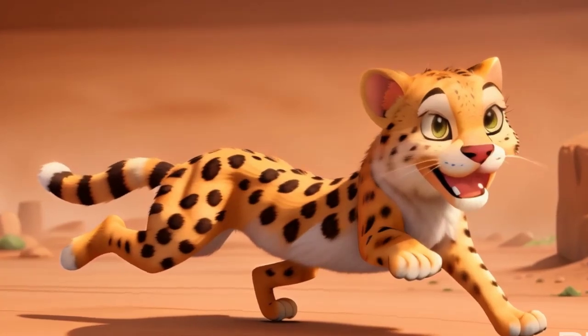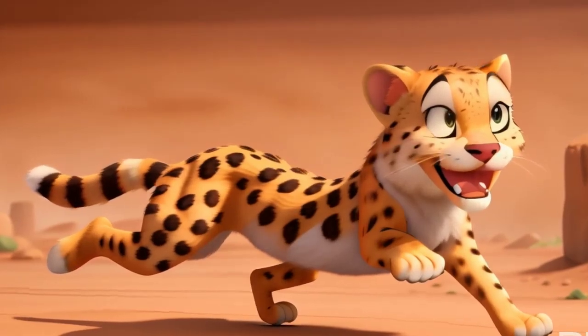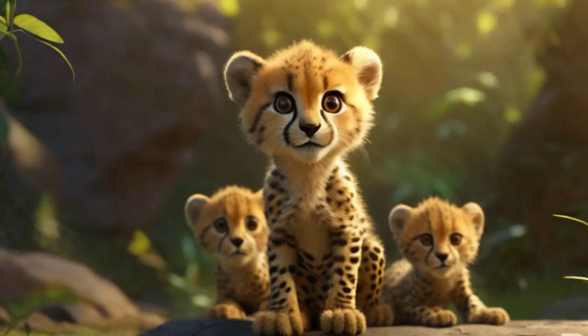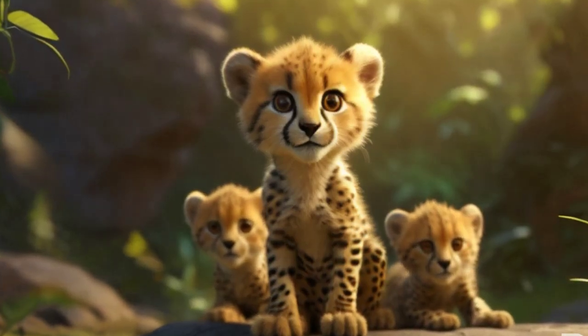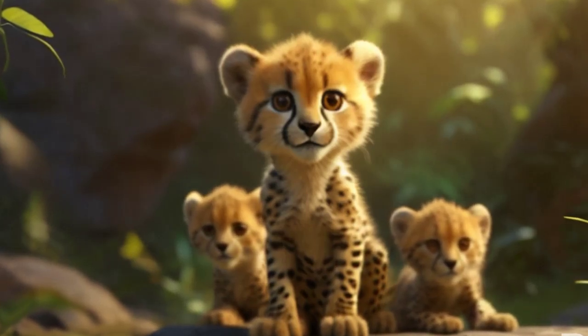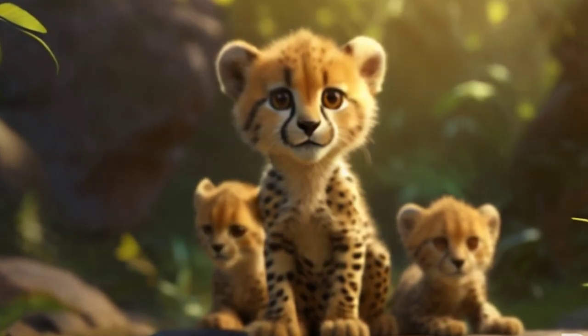Behavior and social structure: unlike other big cats, cheetahs are typically solitary animals, with males often forming small coalitions with their brothers for increased protection and hunting success, except during mating season or when mothers are raising cubs. They mark their territories using scent markings and vocalizations, communicating with other cheetahs in the area.